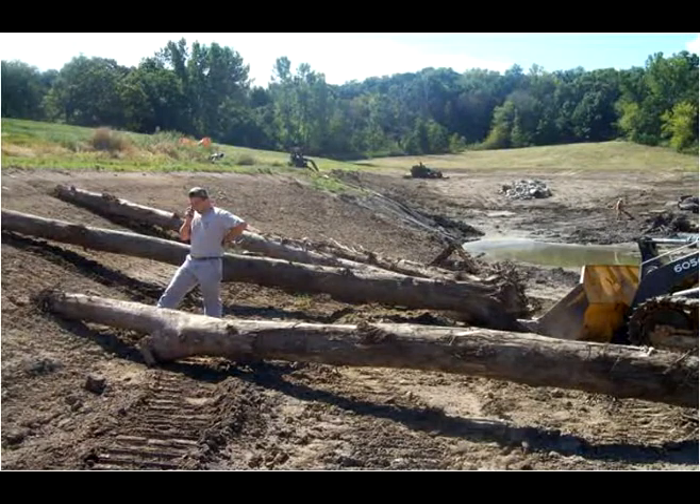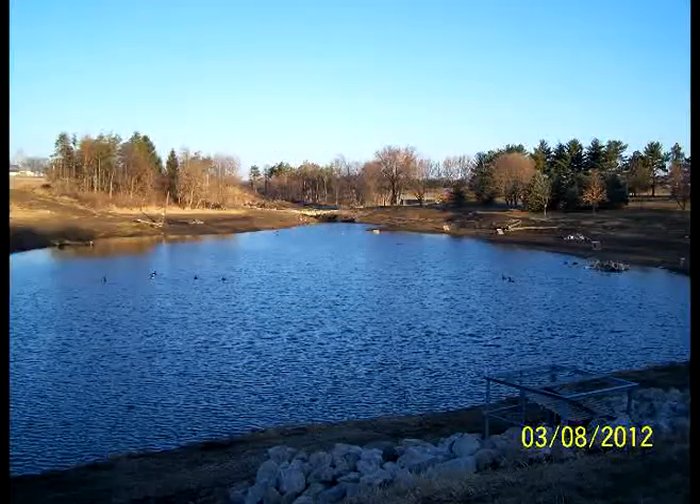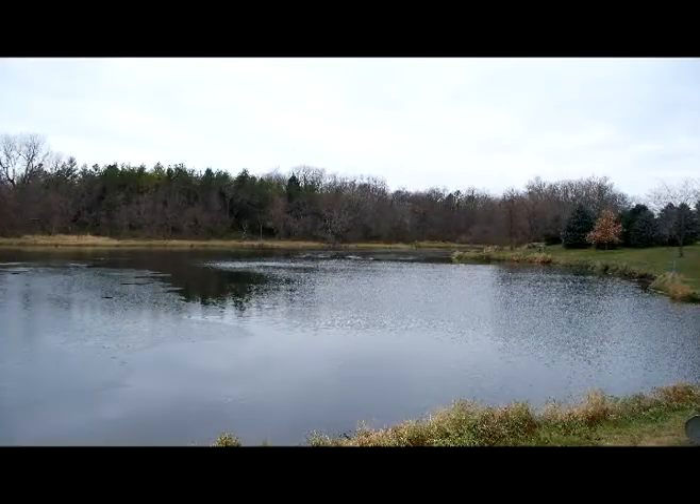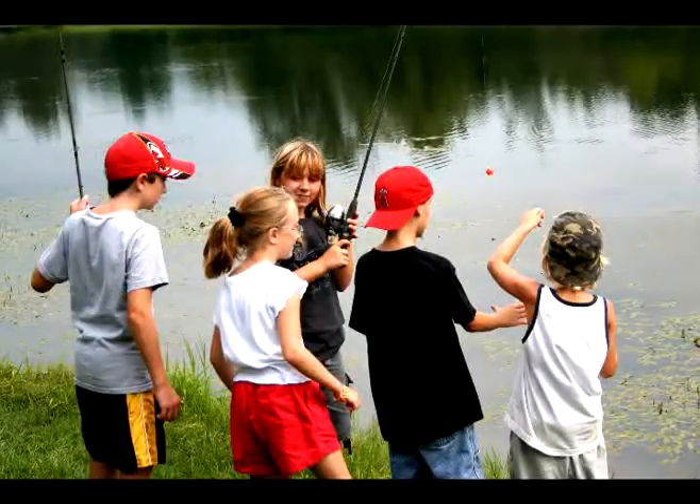The final step is allowing the pond to refill and stock it with fish. All the improvements will reduce sedimentation by 90% and extend the life of the pond for more than 100 years.